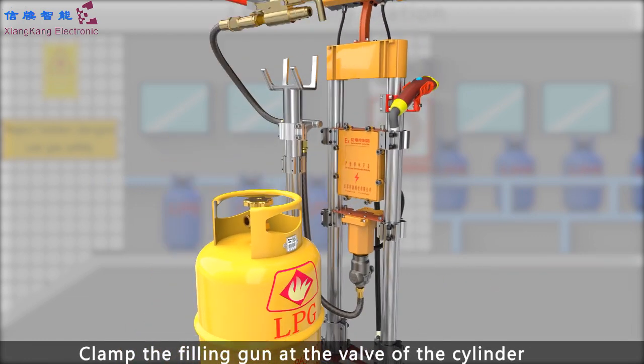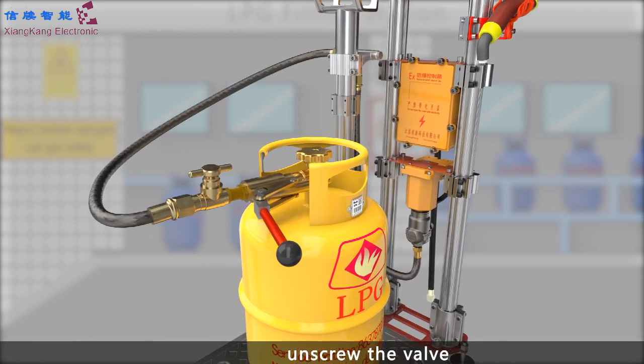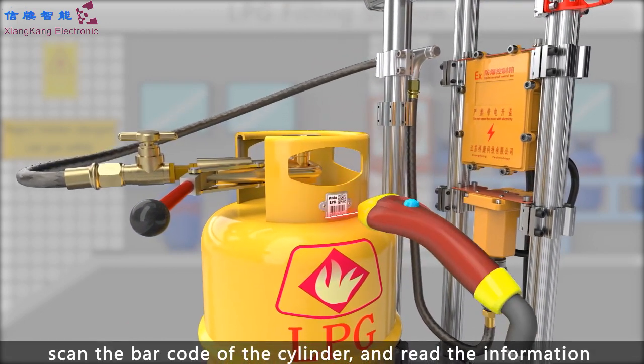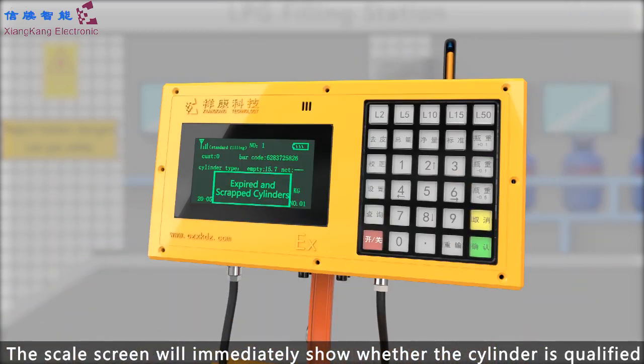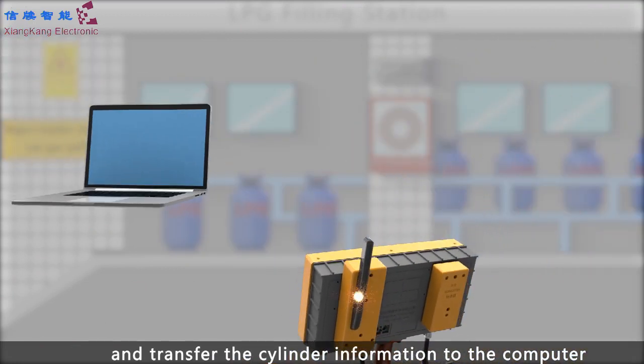Clamp the filling gun at the valve of the cylinder and unscrew the valve. Scan the barcode of the cylinder to read the information. The scale screen will immediately show whether the cylinder is qualified, and transfer the cylinder information to the computer.